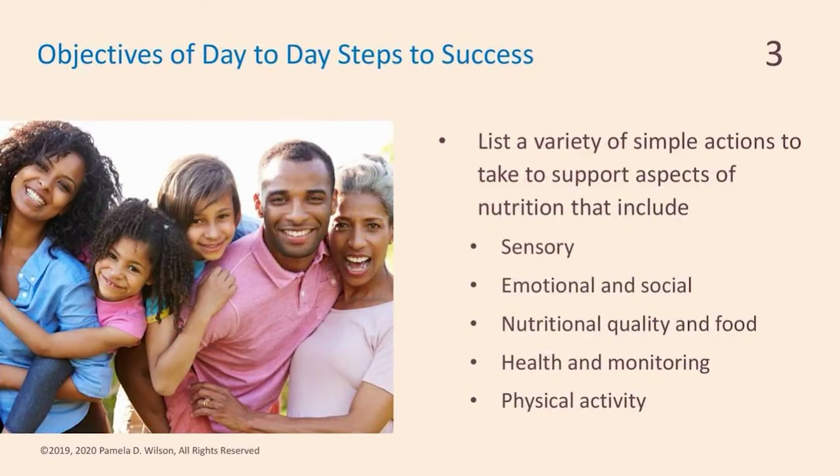The objectives of day-to-day steps for success: at the end of this, you should be able to identify a variety of simple actions to take to support better health — that includes sensory, emotional, social, nutritional quality and food, health monitoring, and essential physical activity. We know nutrition is an essential consideration for health, especially for our elderly parents.